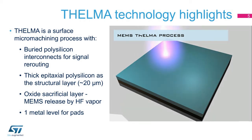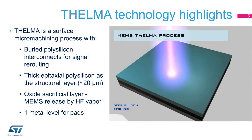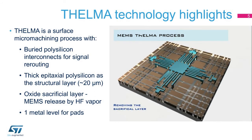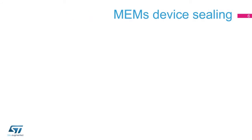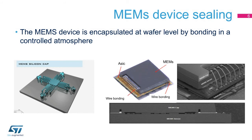The epitaxial polysilicon layer is deposited and patterned on top of the sacrificial oxide using the DRIE silicon etch process. MEMS structures are mechanically released by the etching of the sacrificial oxide layer using a vapor HF etch process. After MEMS release, the device is encapsulated in a controlled atmosphere through a wafer-level glass frit bonding process.